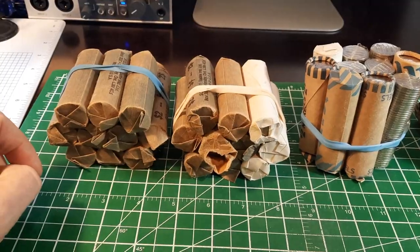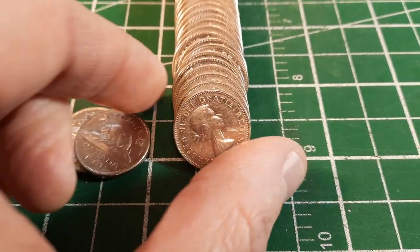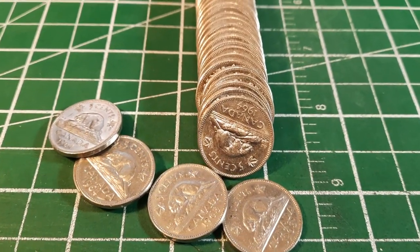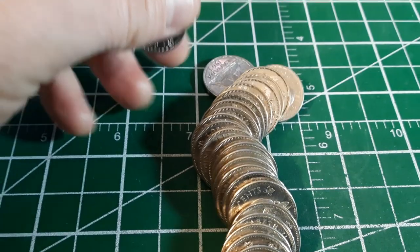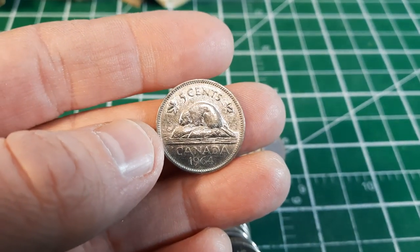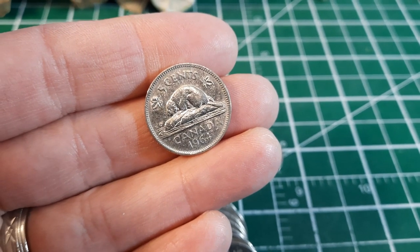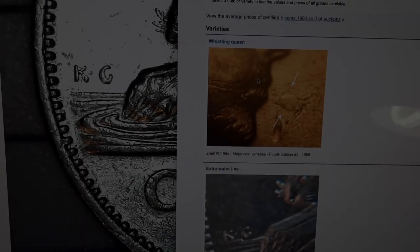Here's the first roll laid out — that 1964 on the end tells us we might have 64s. So far they're not uncirculated by any stretch; somebody has collected 64s and there's a 63, so it's not solid 64s. What I'm going to do is go through these one roll at a time. I'll pick out anything in excellent condition; anything circulated goes in the nickel jar. I'm really excited to scope all of these 64s to see if there is the extra waterline — that would be seen on the KG, with a die crack from the log to the rim.